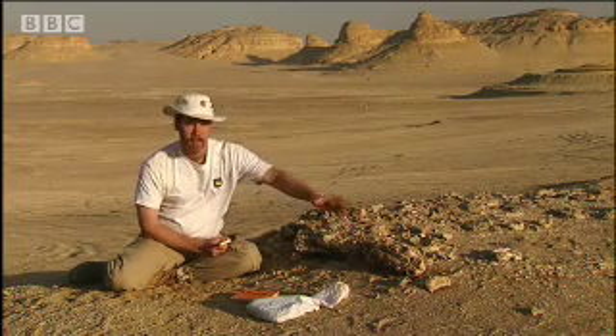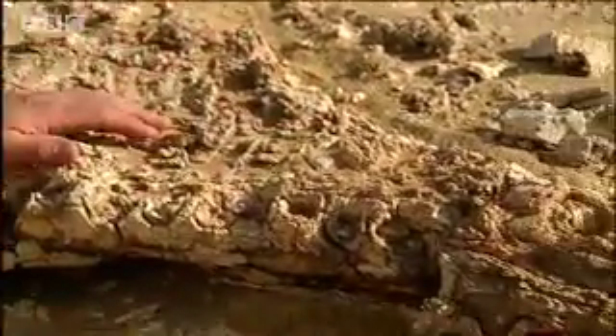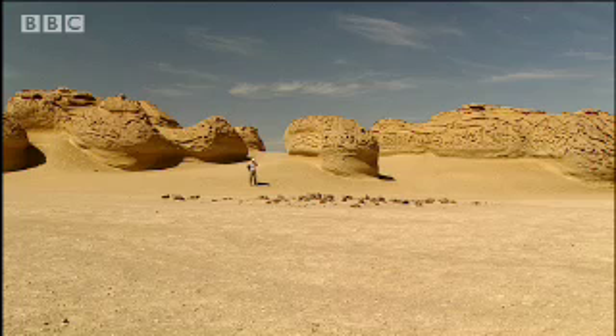They used their front teeth to grab onto prey, and then they used their back teeth to chew their food, unlike modern toothed whales which swallow their food whole. This area in Egypt was named the Valley of the Whales, because the desert floor is littered with the remains of Basilosaurus.